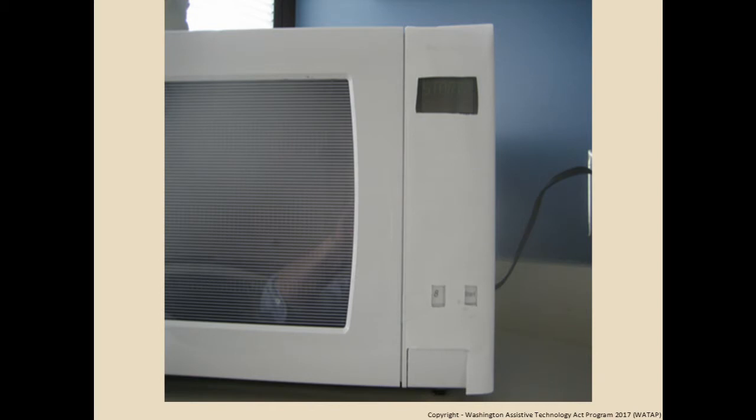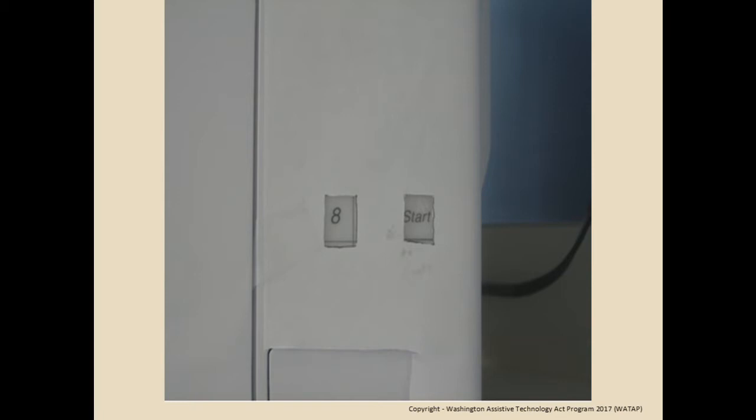We worked with folks from school districts with traumatic brain injury. A young man had an opportunity to work in a restaurant where part of his job was to pre-cook pot pies — eight minutes each. But the microwave membrane had tons of unnecessary buttons. So using all the money available from the state of Washington — we took a piece of paper, cut out just the important parts: the start button, the eight-minute button, and the door opener. Just masking is a huge and easy way to solve a lot of people's problems.